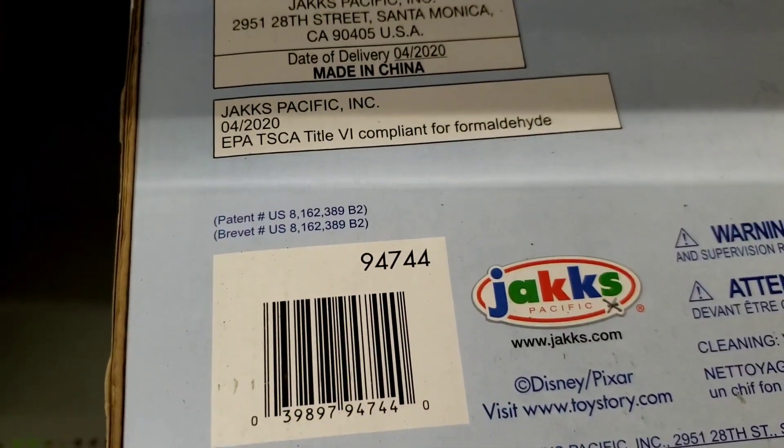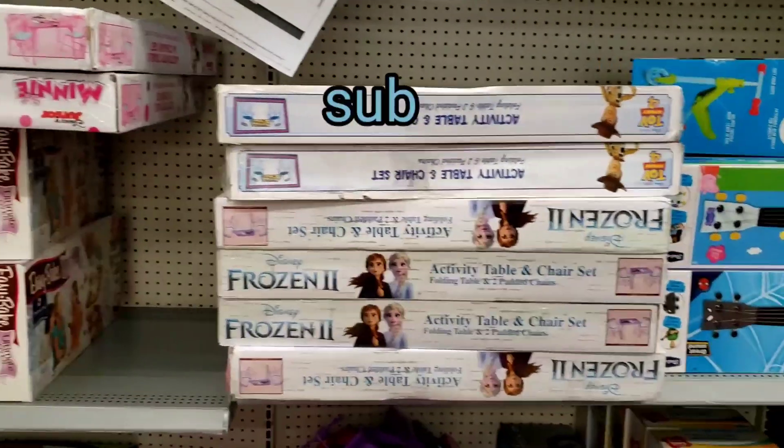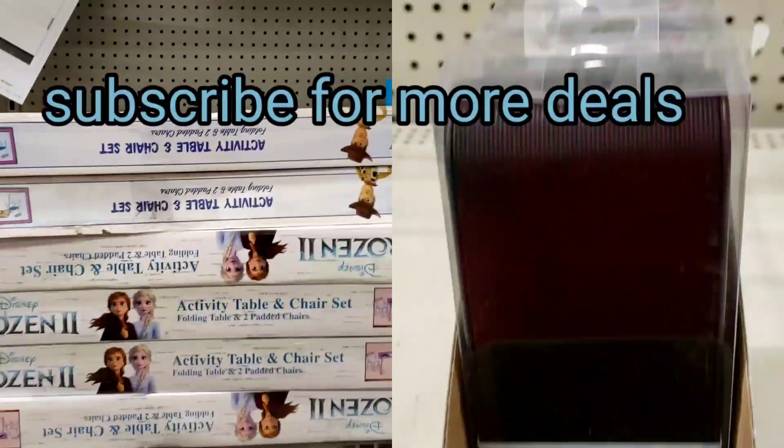If you've seen any of these or already purchased any of these on clearance, comment below to let us know. Also, make sure you like the video and subscribe for more bargain shopping deals.